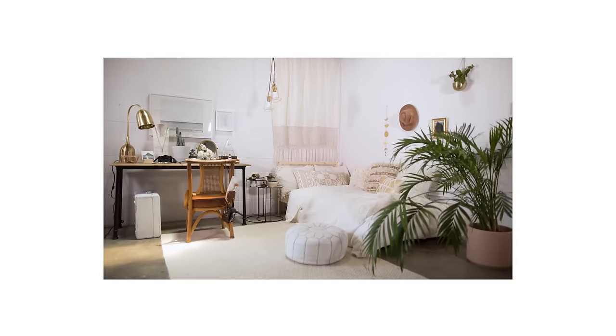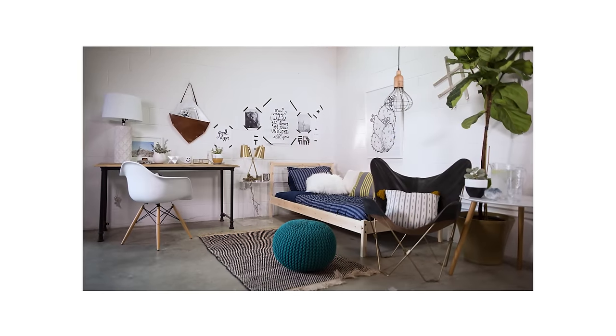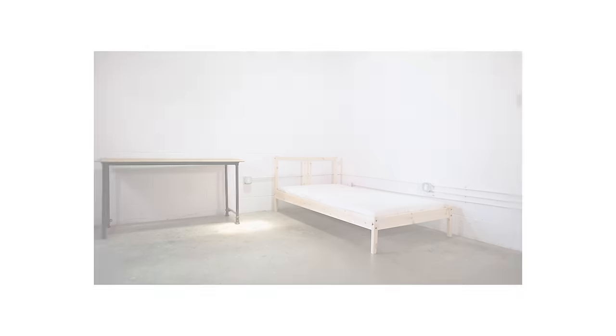Hello everybody, welcome! Today we are doing a dorm room three ways video. This is a much requested video from you guys. We couldn't just do one dorm room — we need to do it three ways because everyone has different styles. We're going to do a boho room, a unisex graphic art room, and then a fun pop of color girly pink room.